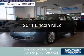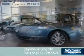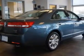This is a certified pre-owned 2011 Lincoln MKZ, powered by all-wheel drive, a 3.5-liter six-cylinder engine, and a six-speed automatic transmission.